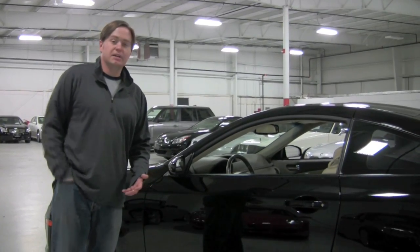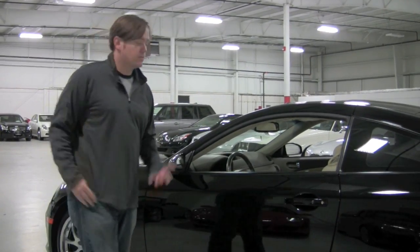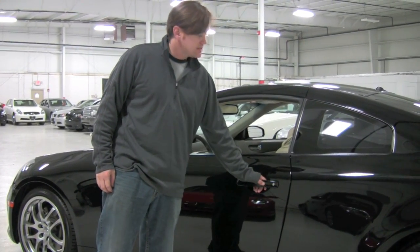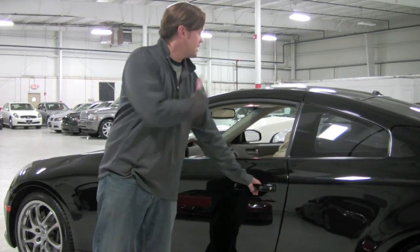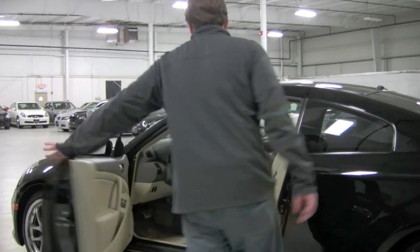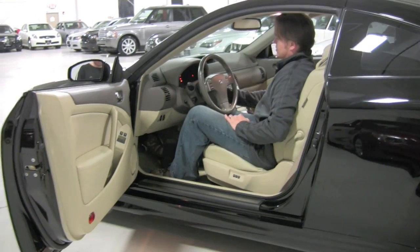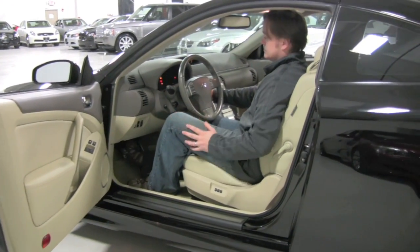Since I have the comfort access key on me, getting in the car is really simple. It's locked right now. There's a small button right here on the door — hit it once and it unlocks the driver's door, hit it again and it unlocks both sides. In order for me to start it, I just jump in and turn the small key fob. That's it.